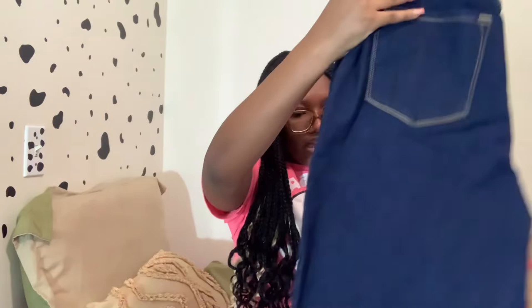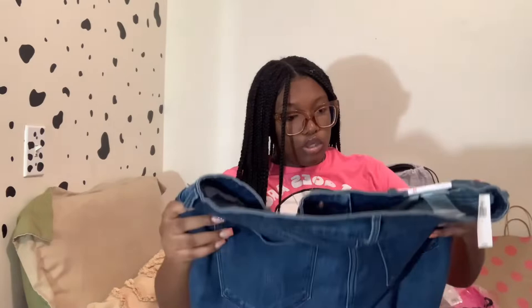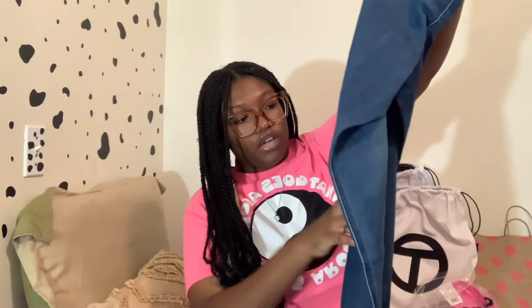Moving on to my jeans — I got some high rise straight jeans. With jeans my waist can be extra tiny so I hope they fit nicely. I got dark blue jeans and then another pair that's dark blue but a little lighter. Same style — high rise straight, just a different color. No rips, giving very much classy.